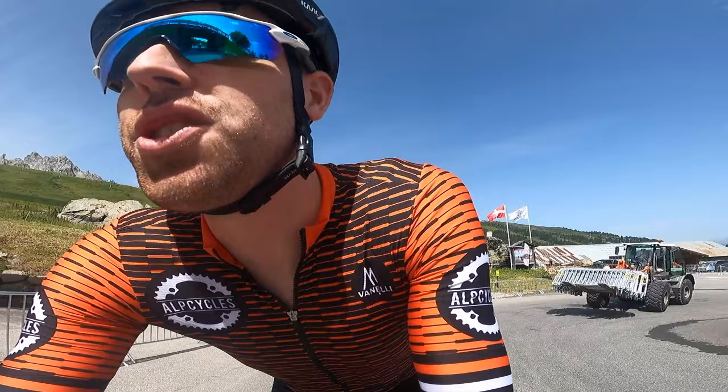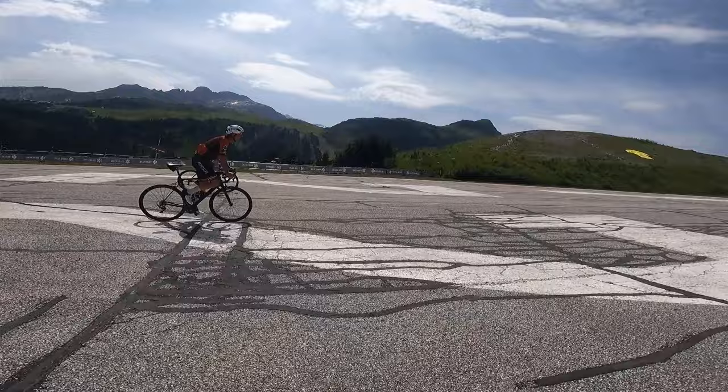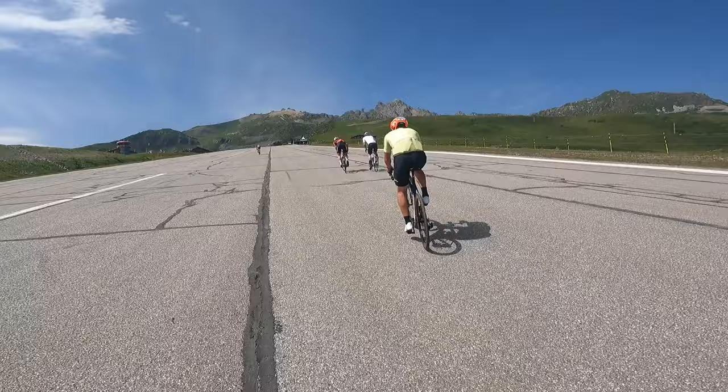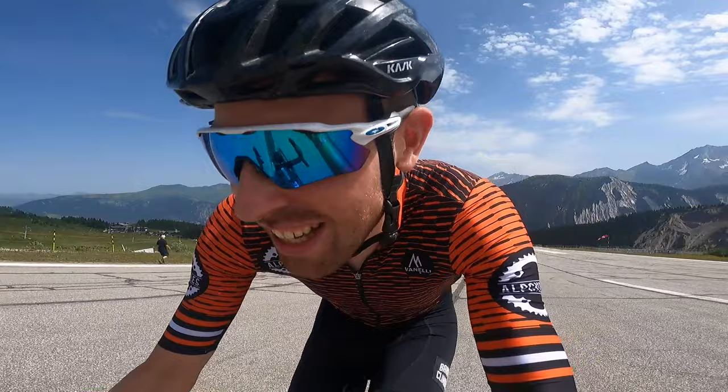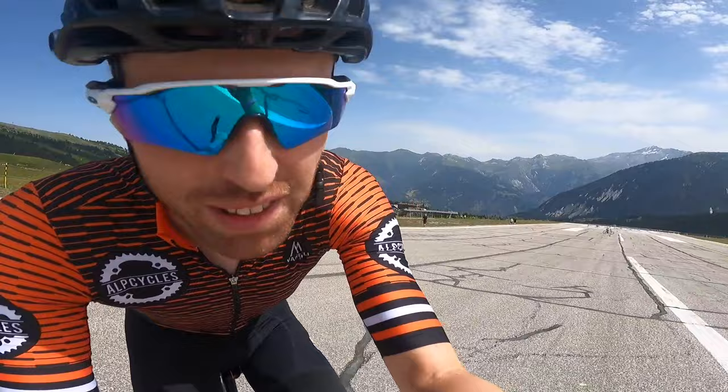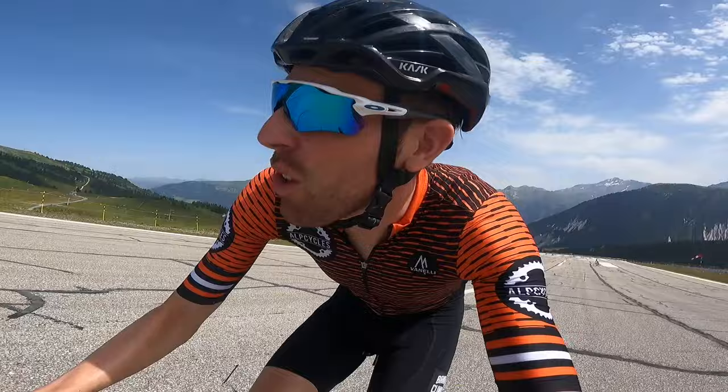This is where the finish will be — the little road up to the airport. You drop down on that descent, it's going to be real sketchy, and then you take a sharp right onto a little climb up to the airport, and that's where they're going to finish. We're actually on an airport runway. It's a headwind today. It's like 14% genuinely — it's steep, and you turn onto it right at the bottom. The finish is all the way at the top.